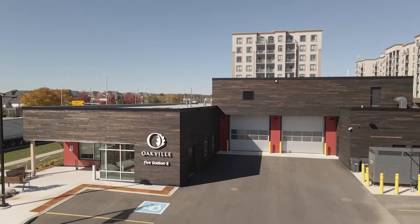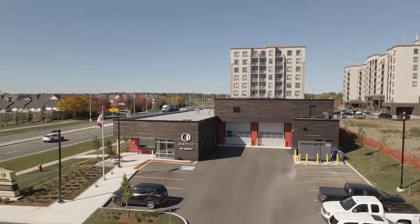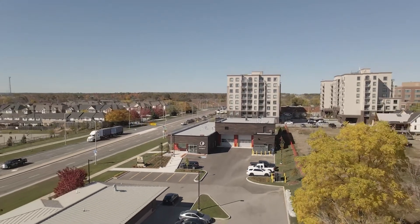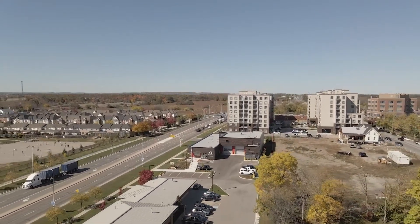On a typical project, this may have been very difficult. However, with the IPD process and the emphasis on openness, shared risk, and collaboration, we were able to make the architect's vision of exposing as much of the CLT as possible a reality.